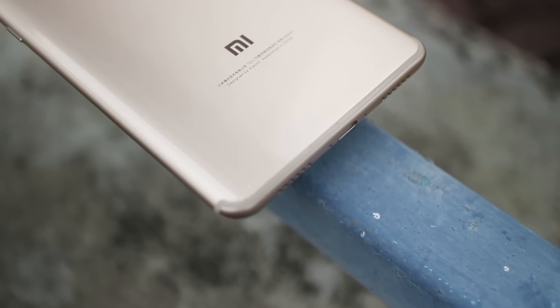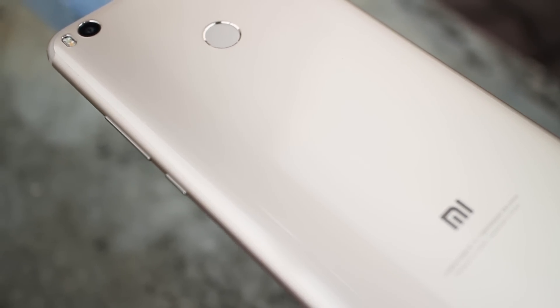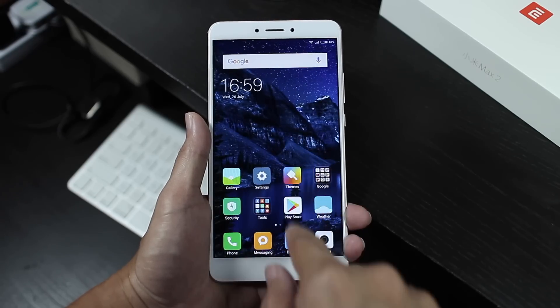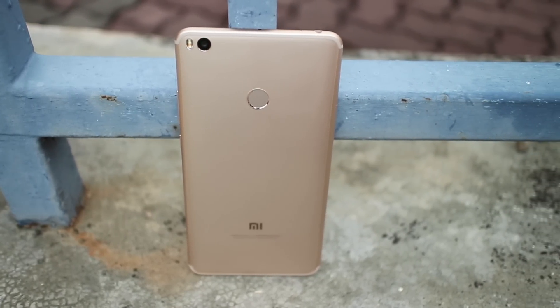For the Mi Max 2, being good enough is better than perfection. Because perfection is very, very expensive, and probably unattainable. By focusing on what it does best, doing just enough to make the rest of the phone good enough, and keeping the price low enough, I think the Mi Max 2 hits the right spot for a lot more people.